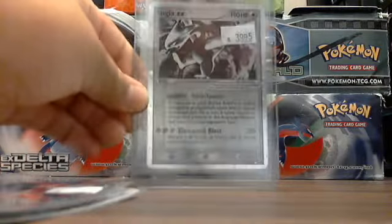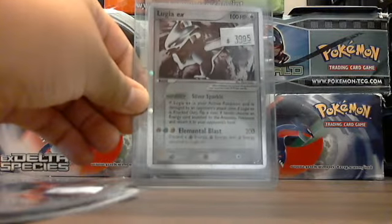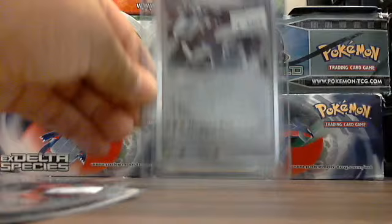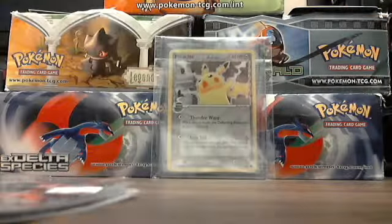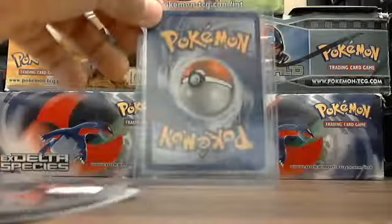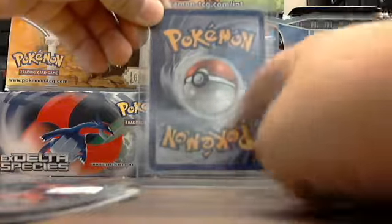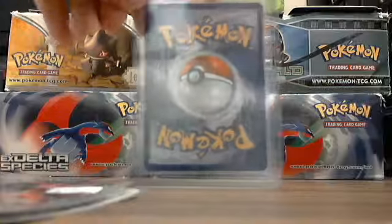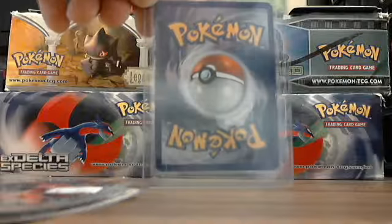Mint condition. It was $40, but that was totally worth it. Mint condition. No scratches whatsoever. The back is flawless too. If you're wondering what that is, that's just dust or something. But this is mint. And if you're wondering what this is, I don't know, but it's part of the card — not part of the card.